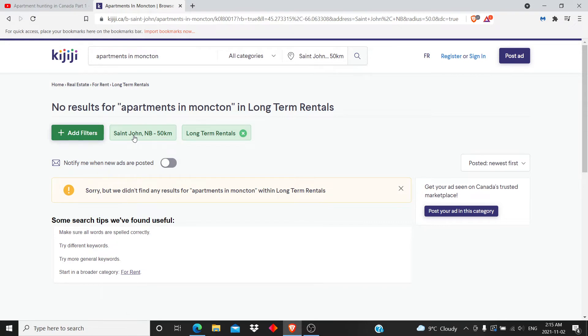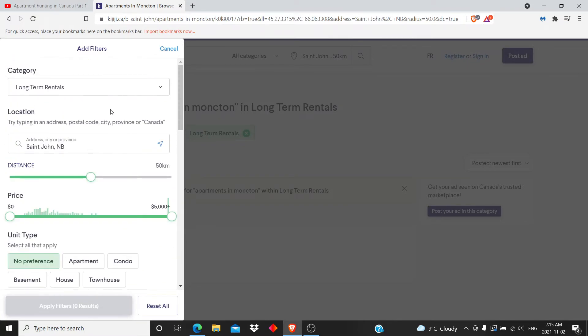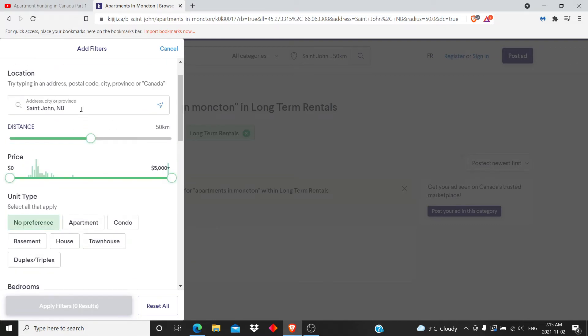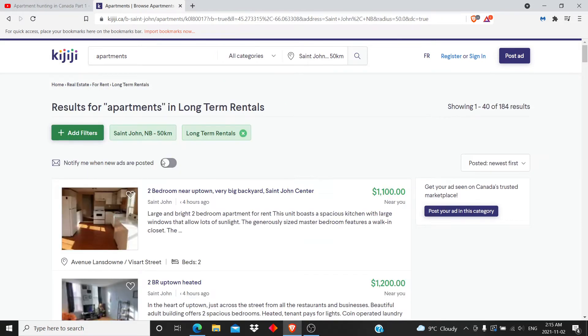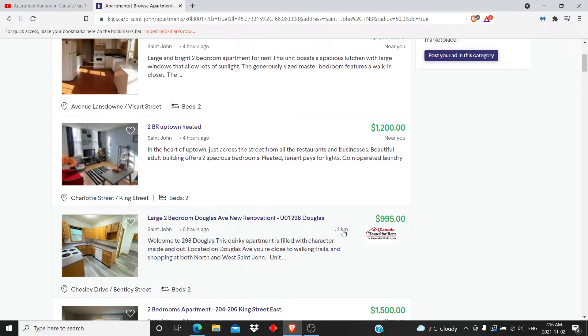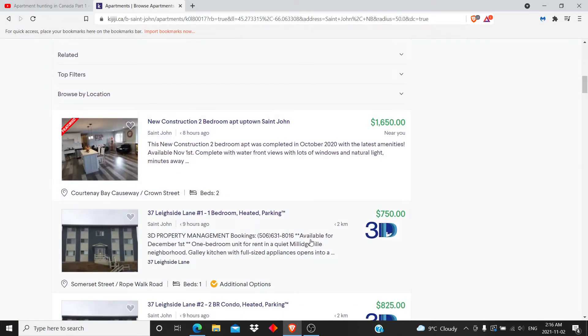I already have my filter set to St. John - that's why it's not working right away - so you can take out the filter or just leave it. We're just going to leave the filter for now. A two-bedroom in St. John you can get for $1,100, $1,200 - that's pretty cheap - $995, $1,500. Let's check one out.